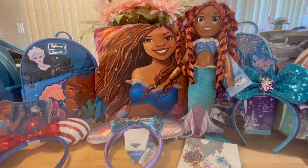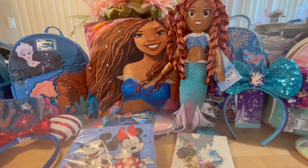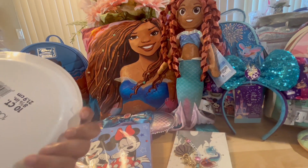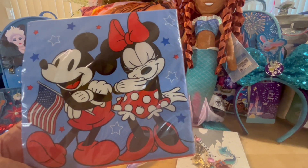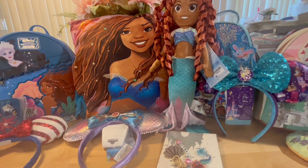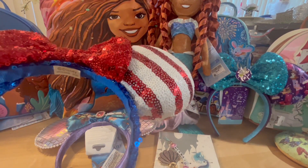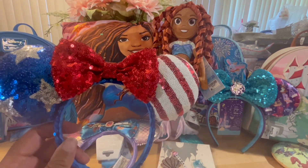Before we get started with vacation items, I want to show you something I recently found at Walmart — these Disney items! Cute little patriotic Disney plates with Mickey and Minnie on there, so cute. You get a set of 10 for $1.98. They also have cute little napkins — this is the 100-year anniversary 20-count set, also only $1.98. And then look what I also found: patriotic Minnie ears for six bucks, and it is by Disney!